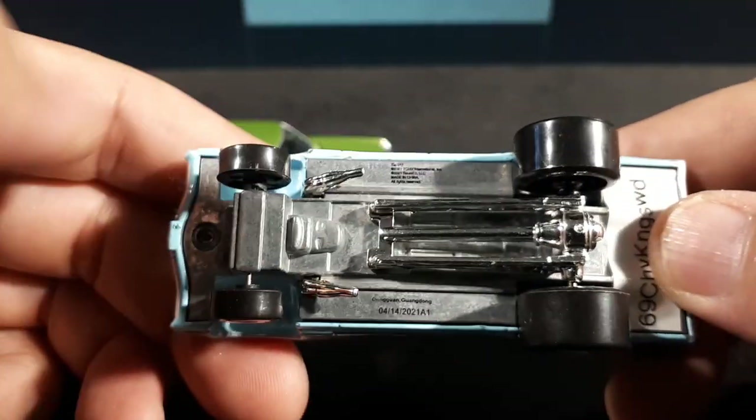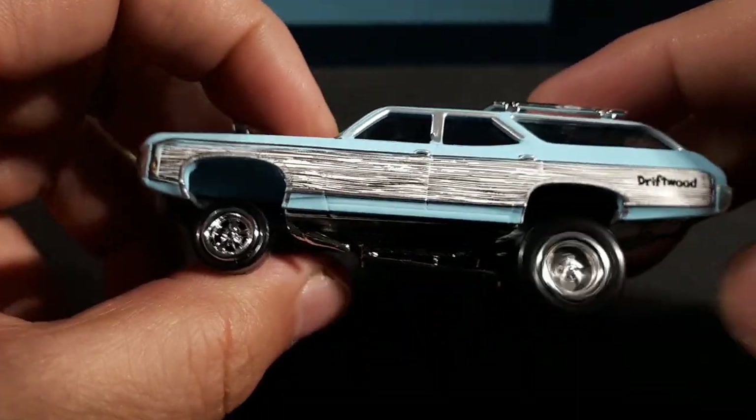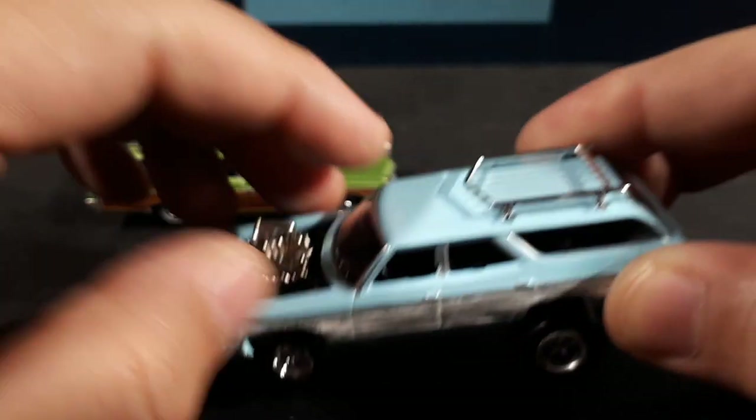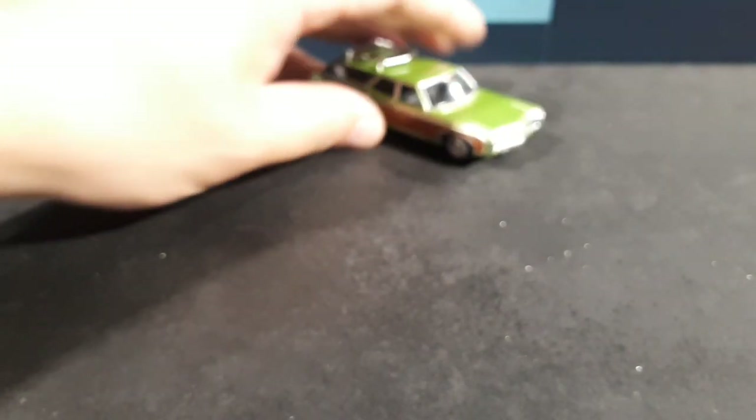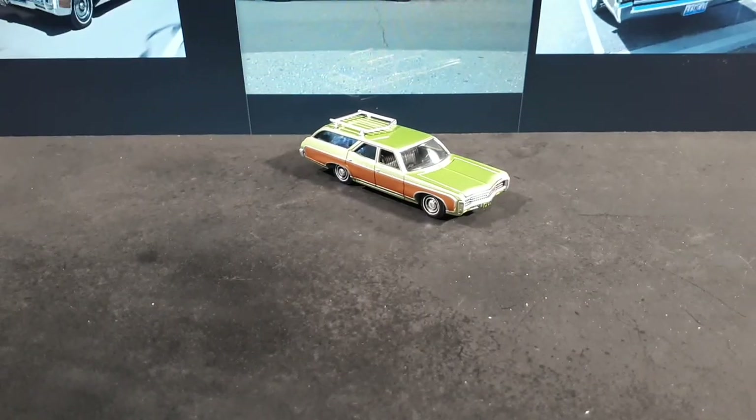This one has plastic wheels, but I actually like that too because I've had some rubber wheels crack from age, so I don't mind plastic wheels.